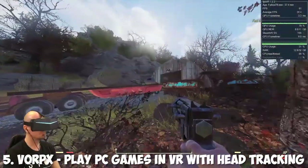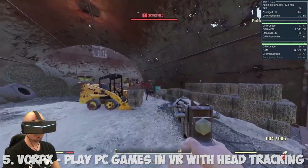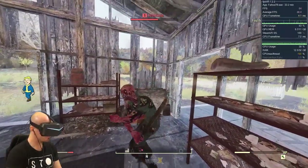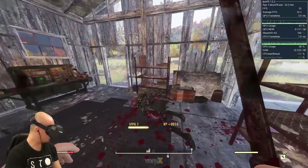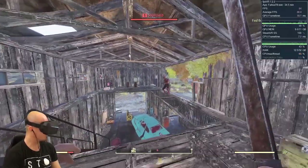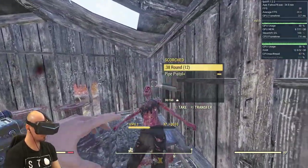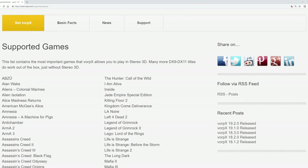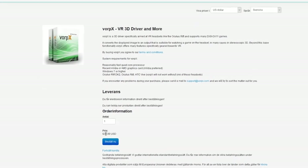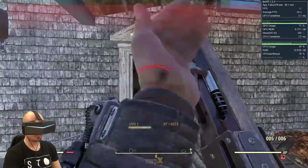Before we talk about native VR games, let's not forget about Vorpx support, which is my top pick number five. Vorpx is a custom software that lets you play hundreds of the best PC VR games including many AAA titles in VR with head tracking and stereoscopic 3D view. How about playing Fallout 76, Fallout 4, Bioshock, Call of Duty, Resident Evil 7, or the Tomb Raider games - all in VR with 3D view and head tracking? Vorpx is not free but it's really worth buying as it could give you thousands of hours in VR playing your best PC games.